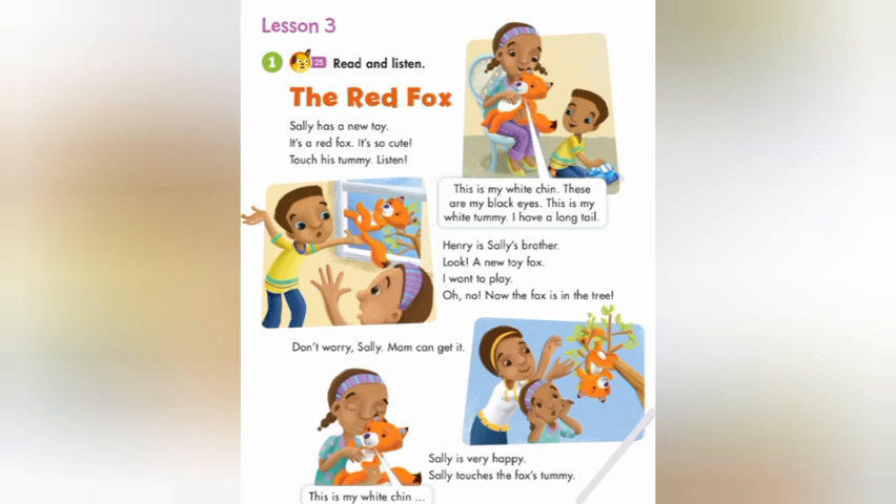Henry is Sally's brother. Look! A new toy fox. I want to play. Oh, no! Now the fox is in the tree.